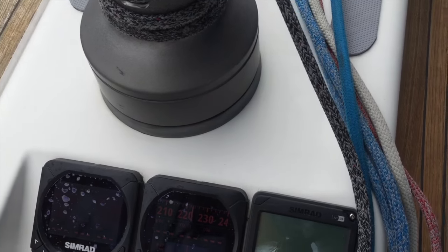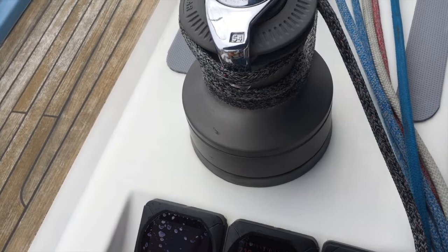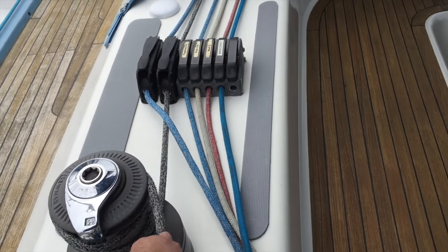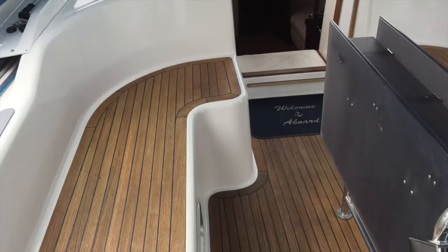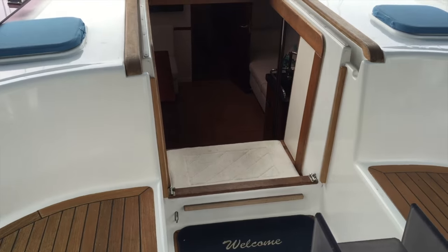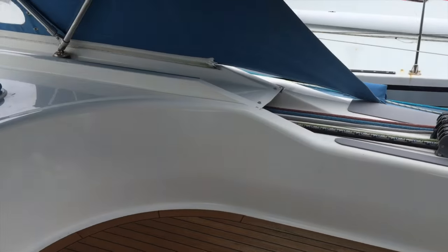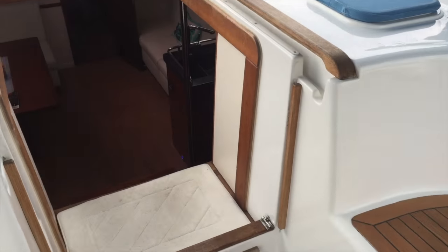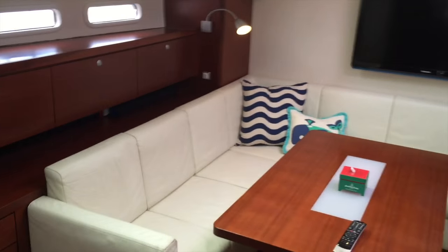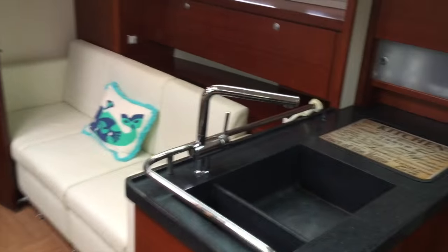We have the Simrad second autopilot display and two multi repeaters here. As mentioned, everything gets led back into the cockpit with really nice high-end Spectra running rigging. We have a nice cockpit table, and as we walk up forward you can see the nice seating with a high backrest giving a really comfortable feel offshore. Coming down below the vessel, you'll have four steps that gradually get you down into the salon. The salon is quite stunning — very open with a high ceiling, providing great headroom.